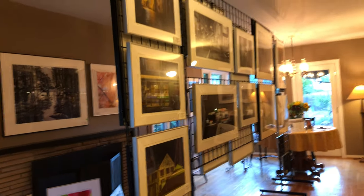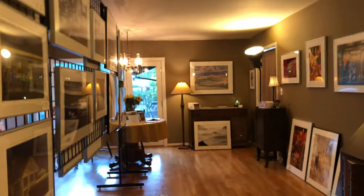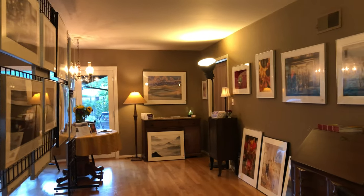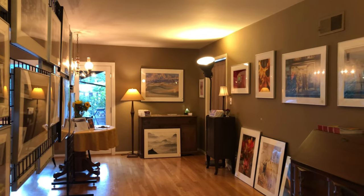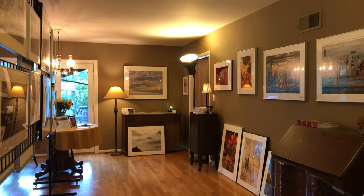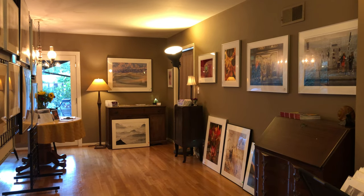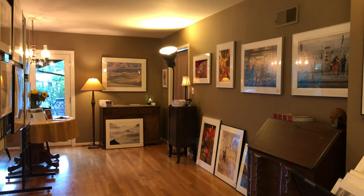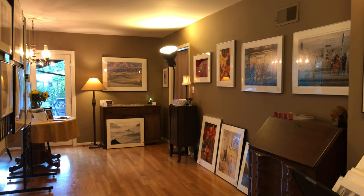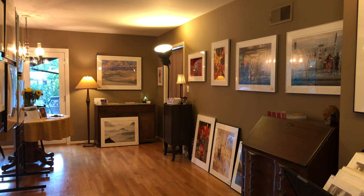Our open studio will be this weekend, Saturday and Sunday, May 21st and 22nd, between 11 o'clock in the morning and 5 in the evening. You can get details about the location and maps by going to the Silicon Valley Open Studios website — we're part of that event. Look us up there, and while you're there, take a look at all the other artists who will also be showing their work in the area this weekend.